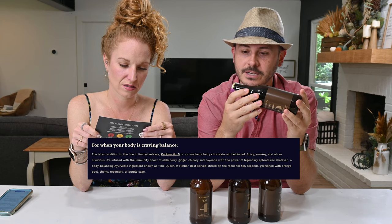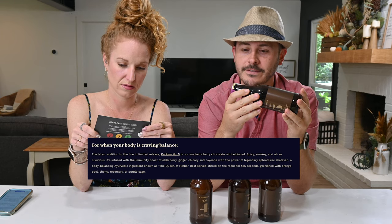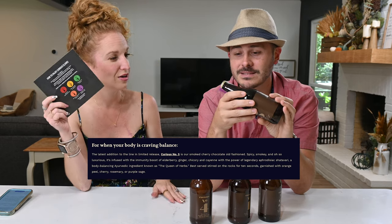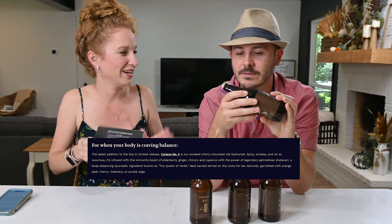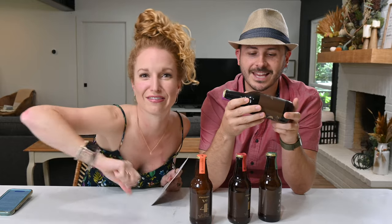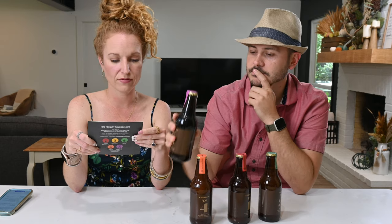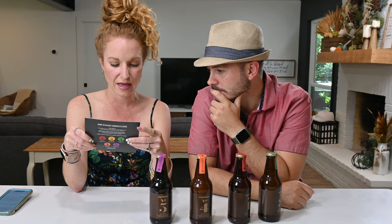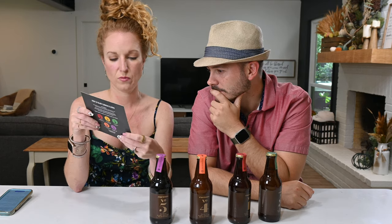Number five has shatavari — the queen of herbs, balances hormones. And it also has elderberry, which builds immunity. All of them have their different things — mood booster, pick-me-up, builds immunity, stress relief, aids digestion and respiration. It's more than just a glass of wine, which is just alcohol.